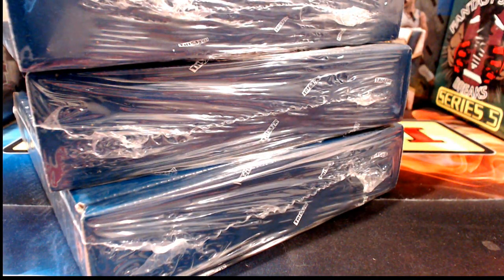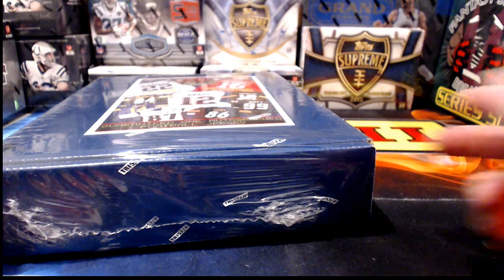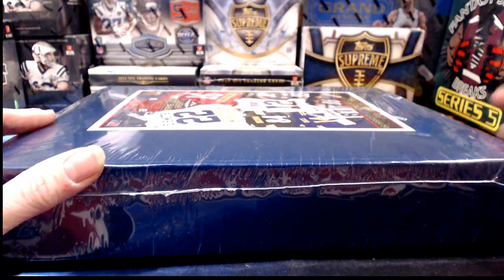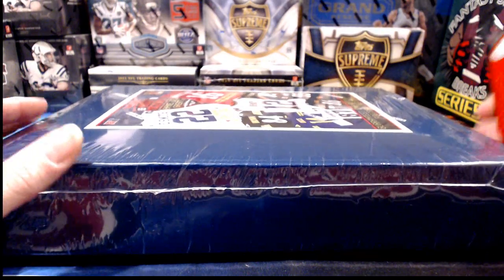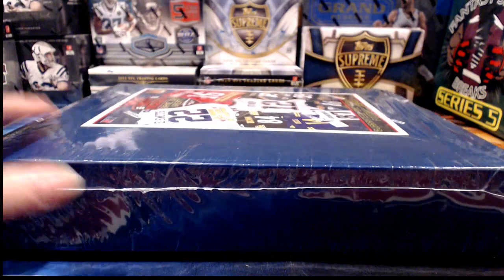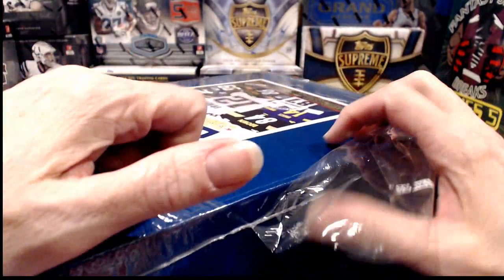Tri-Star came out a bit further back than Leaf, so the supply is starting to dry up a little bit but hasn't completely gone away yet. The box on top feels really heavy — noticeably heavier than all the rest. That could mean it's one of our multi-signed custom jerseys, which would be bigger than normal. Let's open that one first.